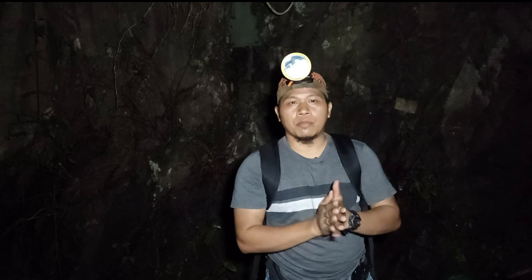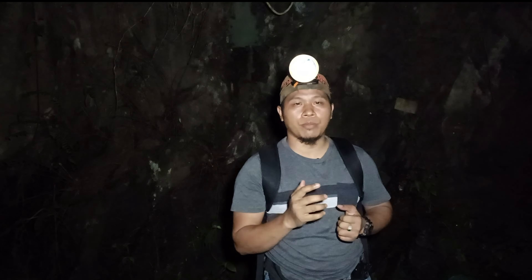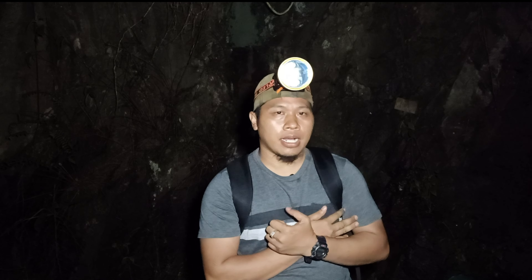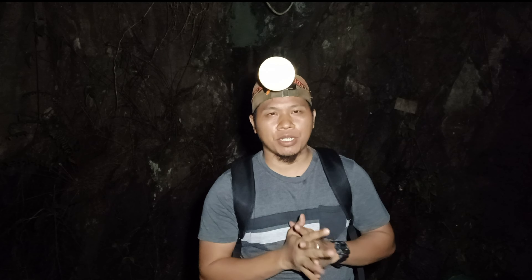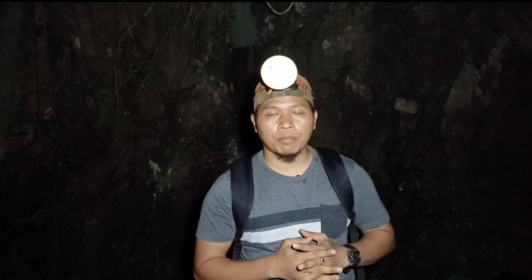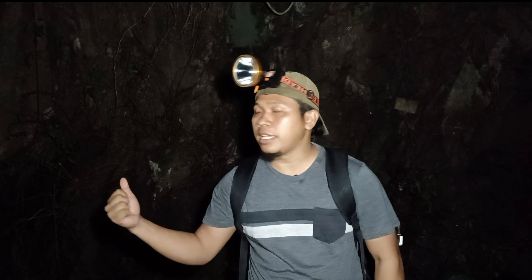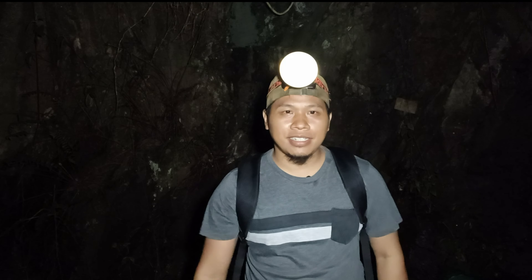Assalamualaikum dan selamat malam, bersama saya lagi, Arif MK channel. Jadi sebelum ni saya pernah herping di Perak, kemudian saya ada cakap yang saya akan ke Pahang. So minggu lepas kita dah habis trip ke Pahang dan agak mengecewakan. Tapi disebabkan Perak ni bagi saya beberapa spesies, walaupun agak puman tapi menarik. Jadi hari ni saya kembali lagi ke Perak bersama Syafiqir Zakaria channel dan juga Encik Nizam. Jom kita tengok apa yang ada di sini.